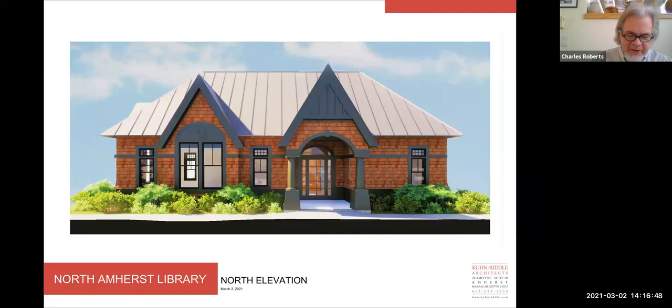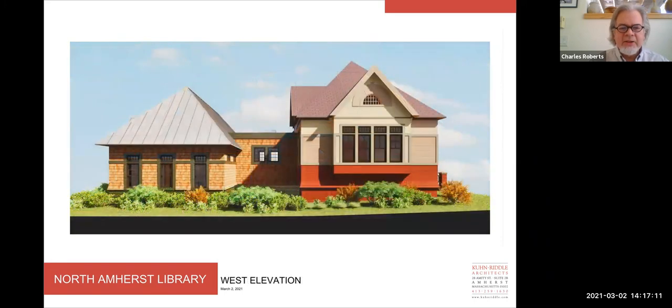The Queen Anne style of the existing library is characterized by the use of shingles, clapboards, paint and trim, and ornamental detailing around eaves and windows. We took our cues from the existing building by also using shingles on the addition, but we're proposing to stain them a clear finish that expresses the natural quality of the material without trying to impersonate the library itself. This is the west elevation — the trim is painted in proportion similar to that on the library; our trim is here in green and the trim on the library is a lighter buff color. The dark standing seam metal roof anchors the building and provides the same sense of permanence as the slate roof on the existing library, while creating an architecturally cohesive material palette for the addition — again honoring the character of the library without imitating it.